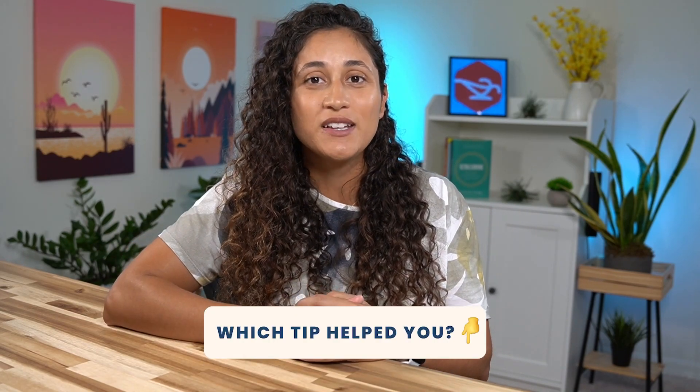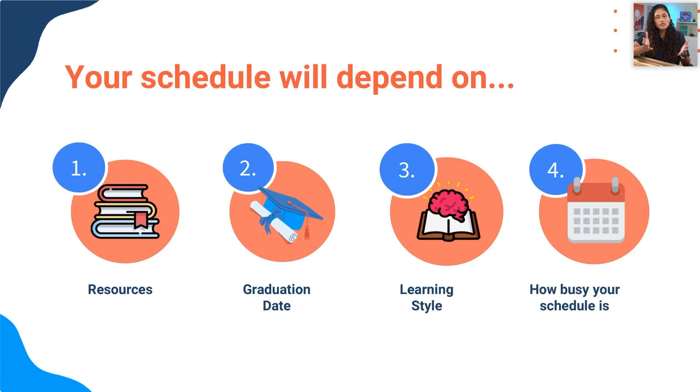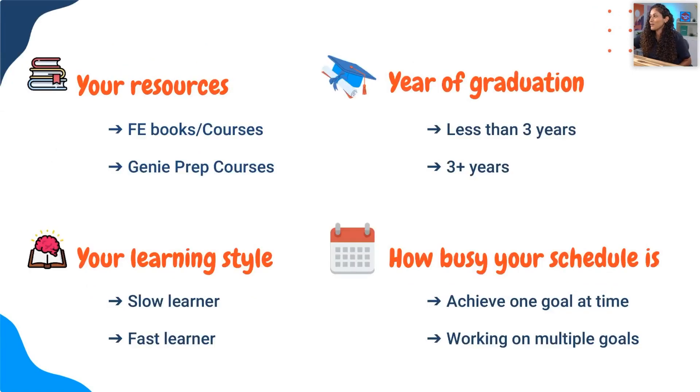So there you have it, guys — some strategies that will help you regain your focus. Give them a try and let us know in the comments below which of these tips helped you stay focused. Remember, you've got this. You can still pass your FE exam — just follow some of the tips we shared in this video to have a more productive study session, and make sure you have the right study tools and material. Before you go, check out this webinar where I share the exact tools you need to pass your FE exam. Thank you for watching — I hope you have a great, productive week, and I'll see you in the next video.